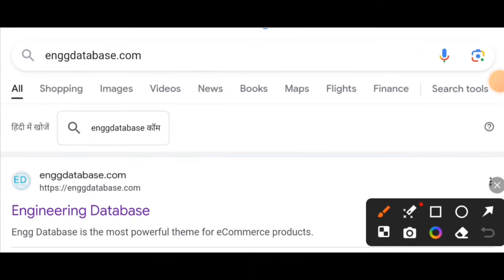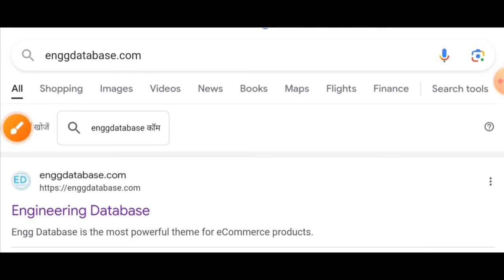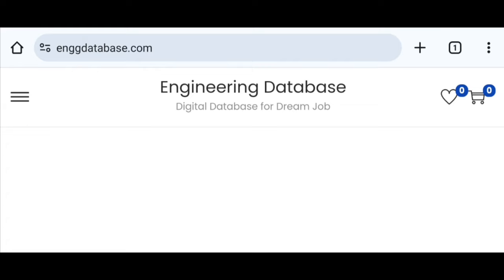For applying, first of all you need to open Google and search for the website www.enggdatabase.com. As you type it in Google search, the first link will appear. Click on it, and the website will open.